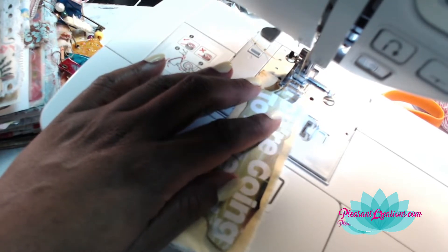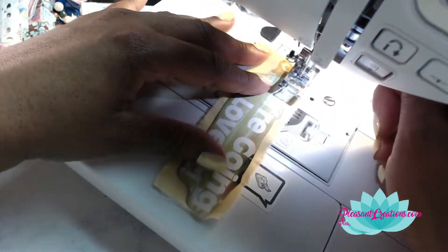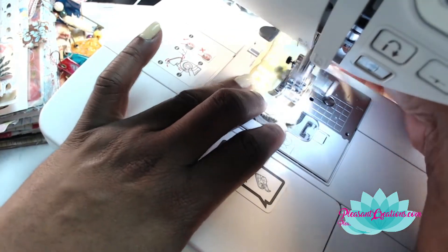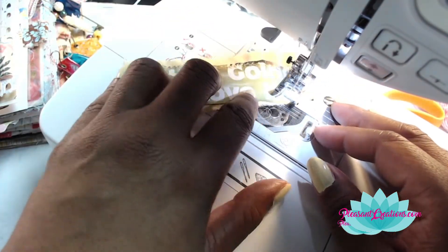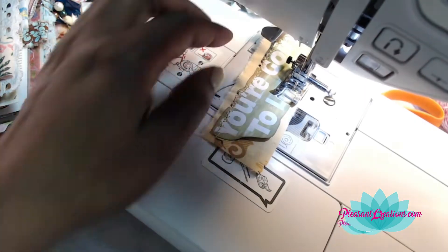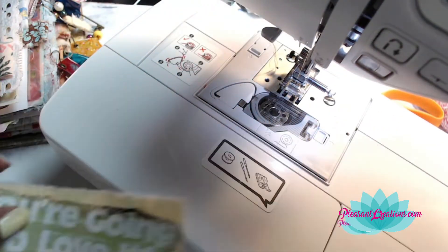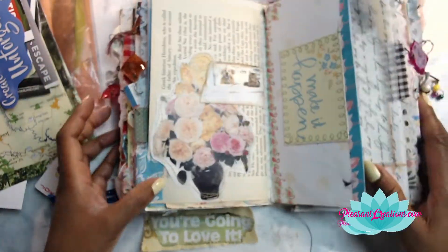I wanted to bring you all along with me so you can share in the sewing — this is a voiceover so you don't get to hear the hum of the sewing machine, which I quite love. If you love the hum of a sewing machine let me know in the comments! I love all the sewing personally — do you do sewing in your journal? That came out quite nicely — I actually used two different lengths of the same decorative stitch on that particular piece and it came out just perfect.